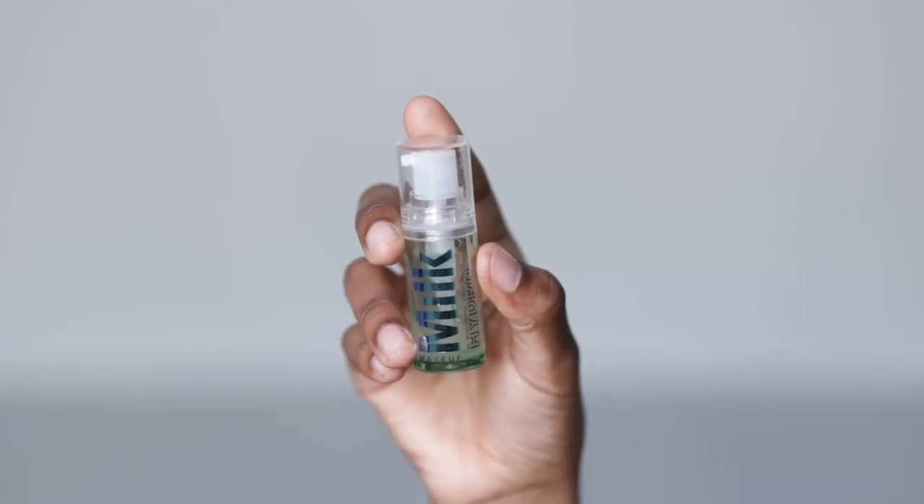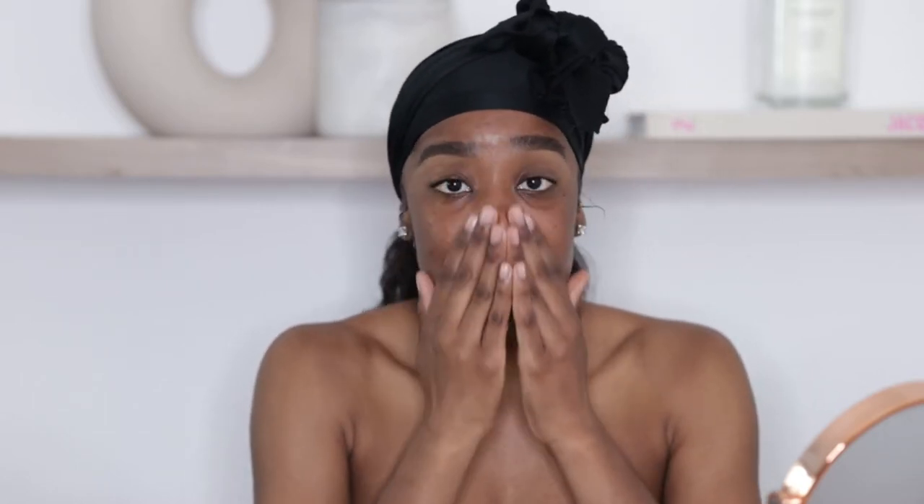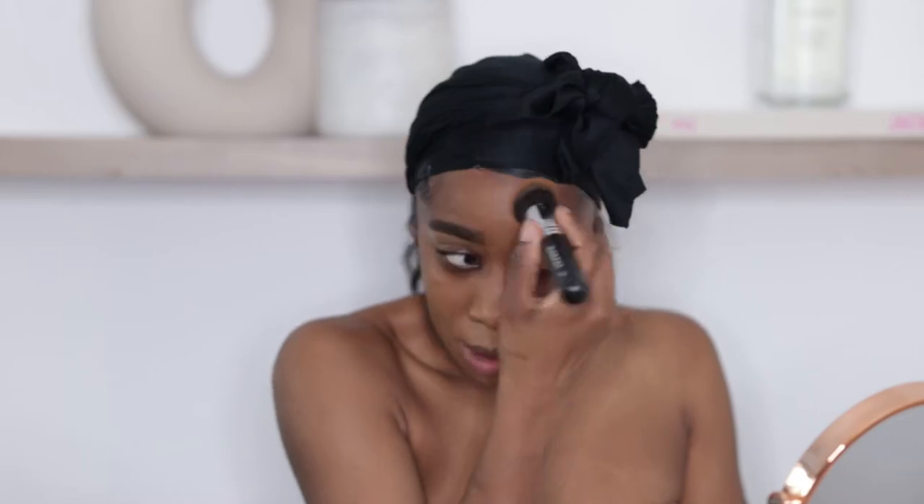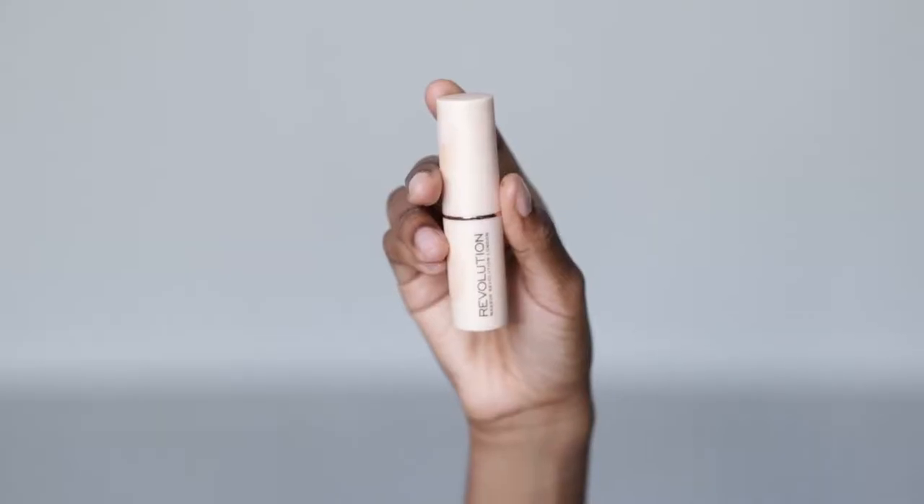Moving on to makeup, I'm starting off with my Milk Hydro Grip primer. For foundation I'm mixing my Dior Backstage foundation in shade 5N and my NARS Soft Matte foundation in shade Macau — this combo is flawless. I love mixing these two together; they're really nice by themselves but even better combined. I'm also going in with my Fast Base Thick Foundation by Makeup Revolution in shade F16 to contour.